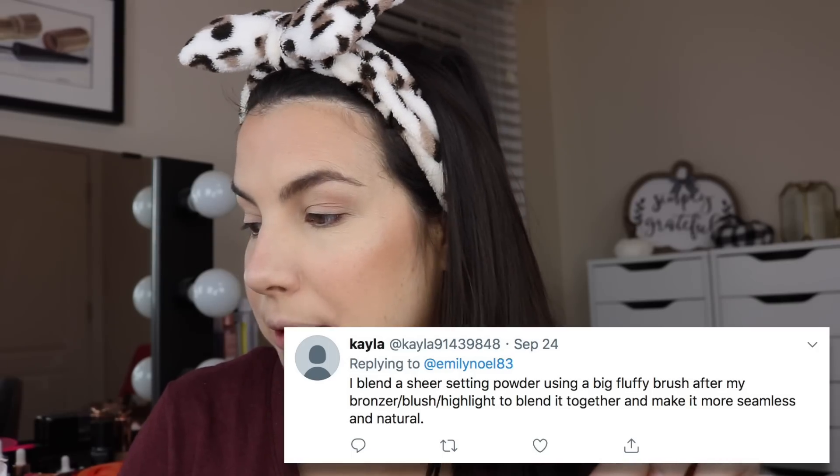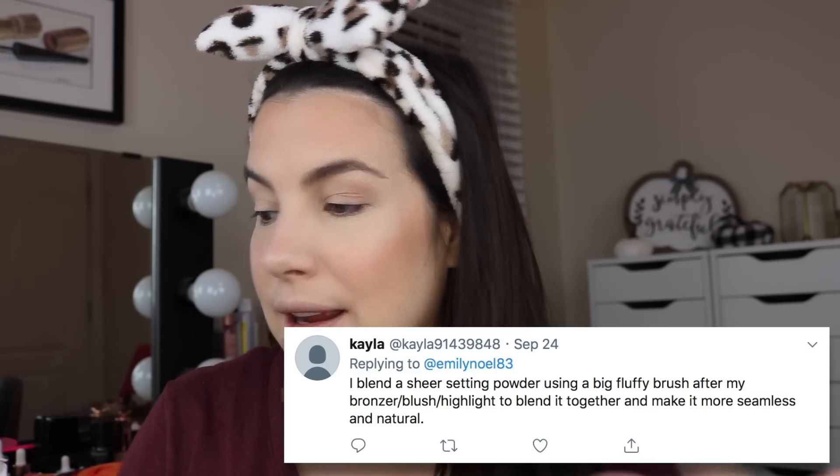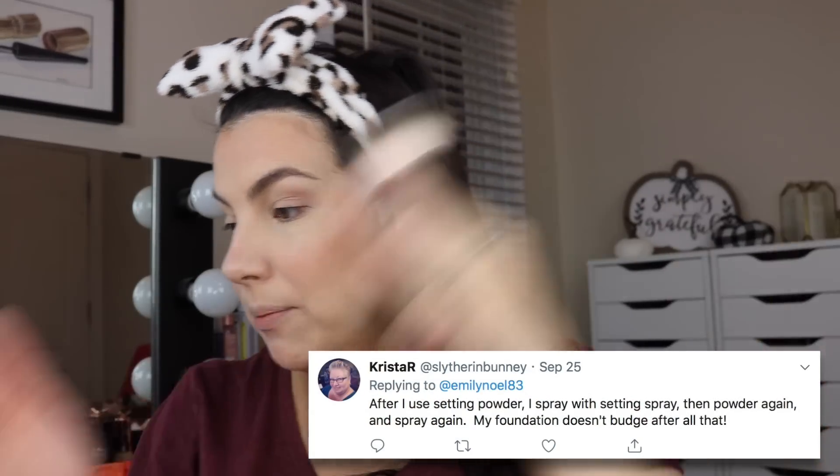We've got a couple of tips when it comes to setting the makeup. Kayla says: I blend a sheer setting powder using a big fluffy brush after my bronzer, blush, and highlight to blend it together and make it more seamless and natural. I've got a huge brush here from Lisa J's BK Beauty — this is the 102. Then Krista R says: after I use setting powder, I spray with setting spray, then powder again, then spray again, and my foundation doesn't budge after all that. So she said sheer setting powder — I pulled out this Too Faced Peach Perfect.